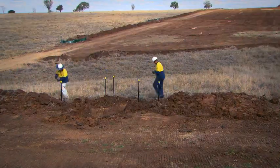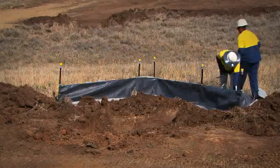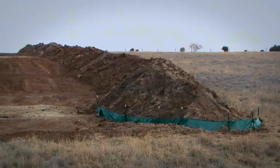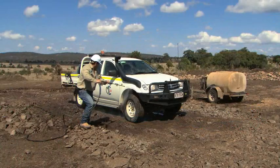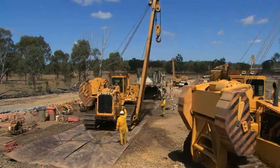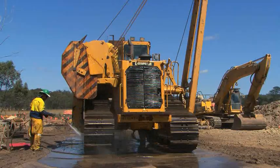Early in the project, the MCJV team clearly identified that erosion and sediment controls were of high risk and significant importance during construction. Wash-down bays were established to mitigate the spread of weeds and pathogens across local properties and public roads.